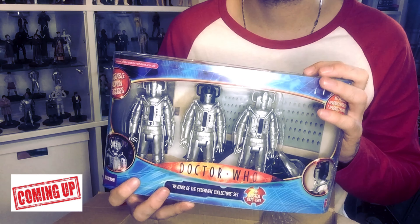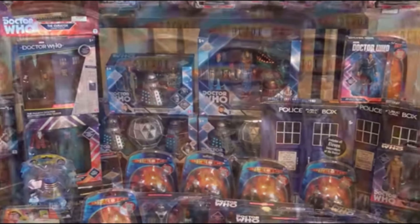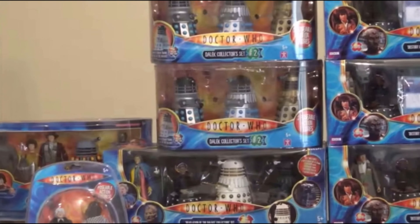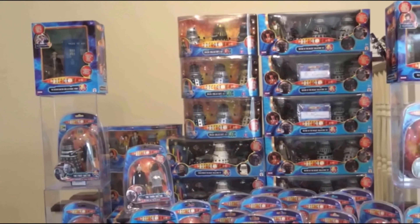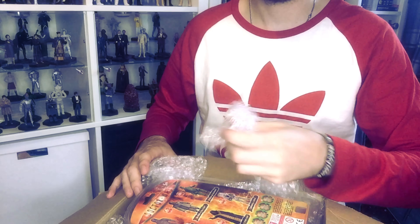I've got blonde highlights in my hair. Oh dear, what have I done? This is probably one of the most expensive sets that you can buy now. What is up everybody and welcome back to another Doctor Who unboxing video here on my channel. So in today's video we have but one parcel to open, but I've got a feeling that what's inside is going to be excellent. So let's take a look and see what we have inside. We've got the parcel open and first of all we have some bubble wrap, which is always a good thing.